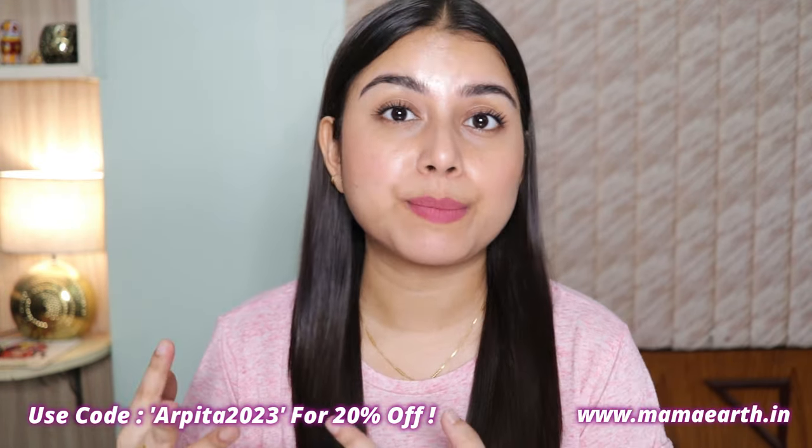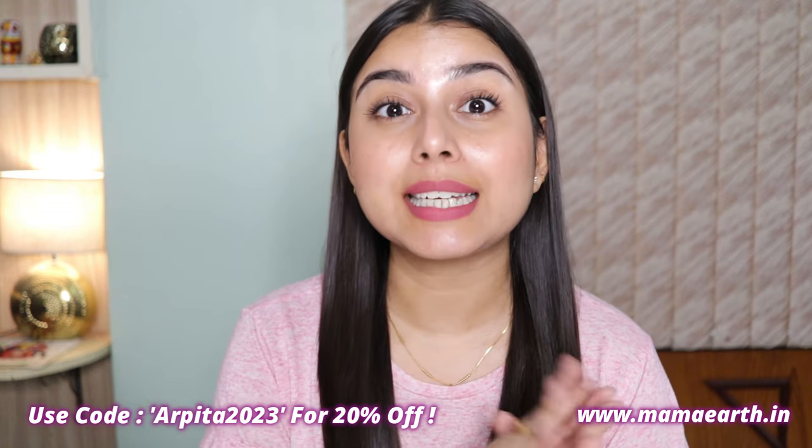I do have a coupon code with them. If you use it on their website or app, you will get an extra 20% off. This is not an affiliate code — I'm not going to make any money out of it. This is just for you guys.